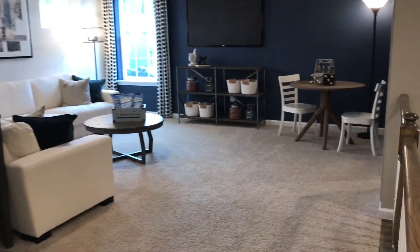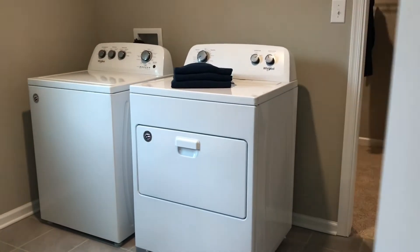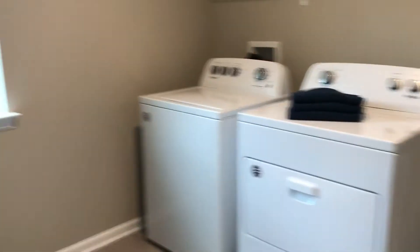Upstairs, we'll start off with this beautiful loft area. You come right up the steps and have this loft — really nice space. Right off the loft you have the laundry room with your full-size washer and dryer. There's a window in the laundry room too, and this connects right through to a full-size closet.